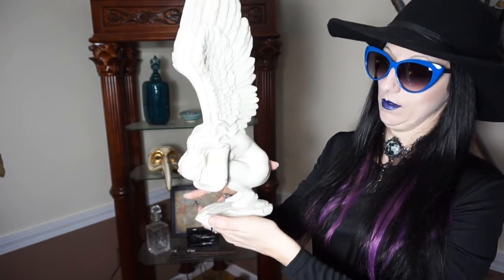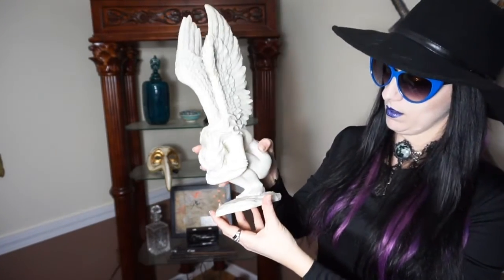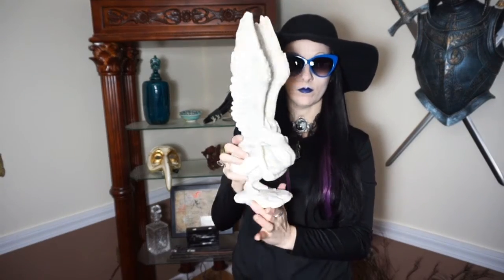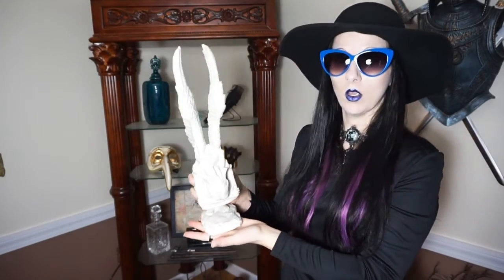This item I also got from the Design Toscano catalog. It's a weeping angel — it's quite heavy. You can see the angel is crouched over with their head hung down. I don't remember exactly how much it was, but maybe around $30, which I thought was a pretty good price for something so unique and lovely looking.